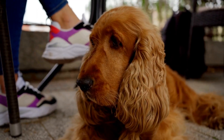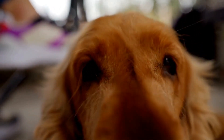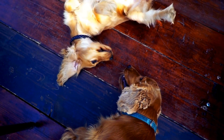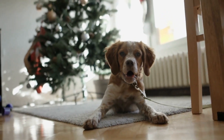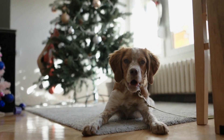Training an English Springer Spaniel for medical assistance is a time-consuming and rigorous process. It requires constant practice, reinforcement, and exposure to different situations to ensure the dog is confident and capable in its role. Additionally, ongoing training and socialization are essential to maintain the dog's skills and prevent regression.